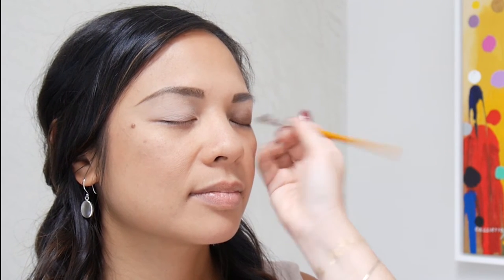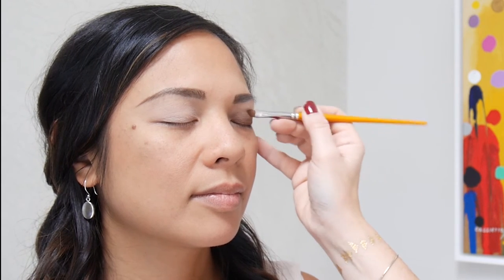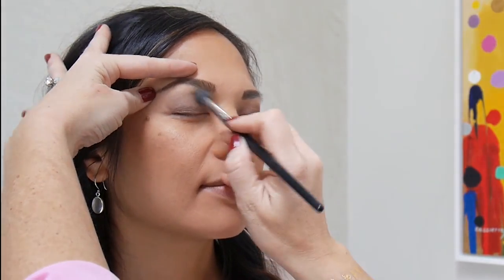Starting darker at the lash line, then pulling the colour up, and blending it out through the middle of the eye — it just gives gorgeous depth to your eyes and a little bit of lift. I'm going in with kind of a medium brown and blending the top of that colour application into the highlight.